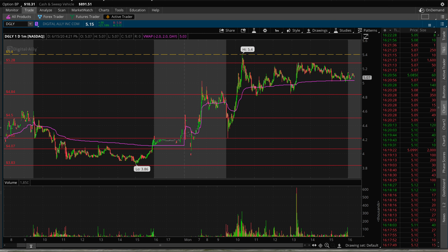$4.22 will be the ultimate support, as it will literally just be putting it back where it was. But we do have small support at $4.80 and $5.00. If it doesn't break anytime soon, after hours the first resistance is at $4.28 and then up at $5.40.